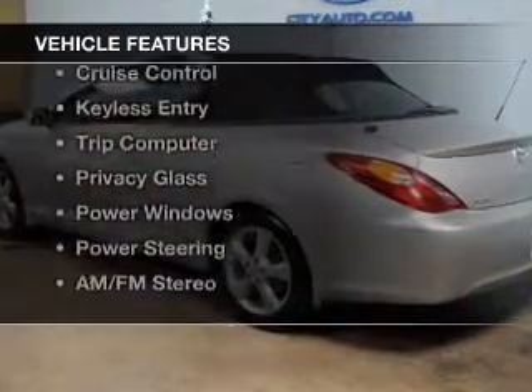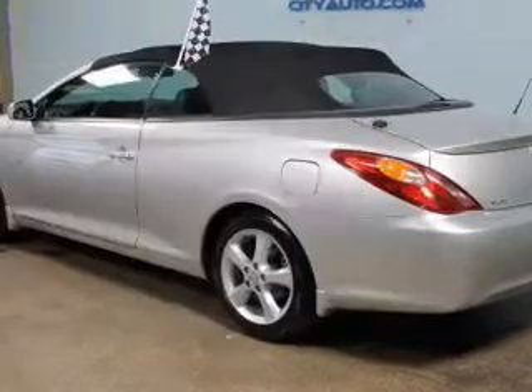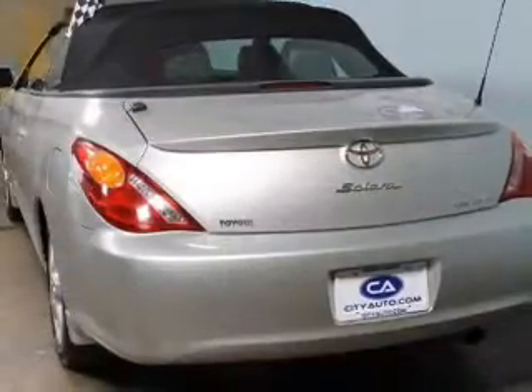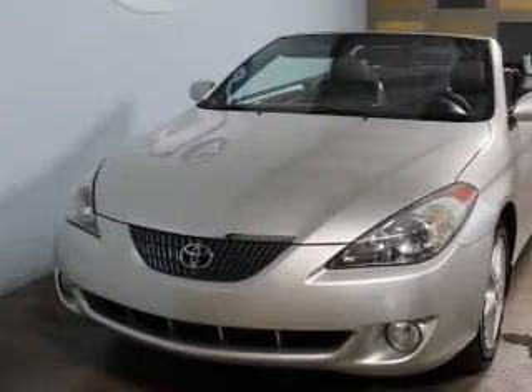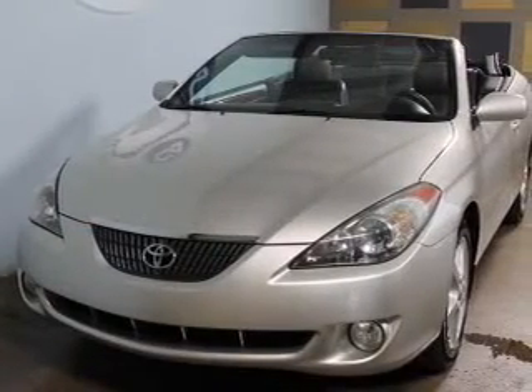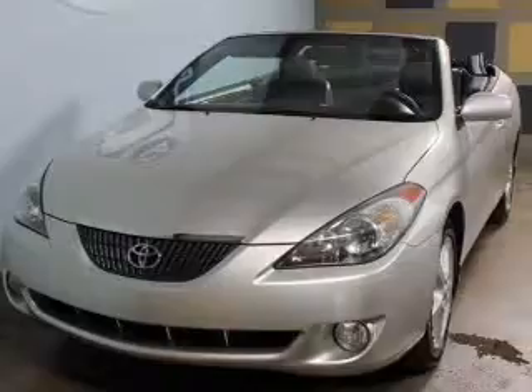The features include a power convertible top, tilt-and-telescopic steering wheel, a spoiler, cruise control, keyless entry, a trip computer, privacy glass, power windows, power steering, and AM-FM stereo.